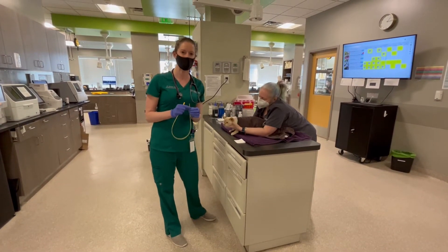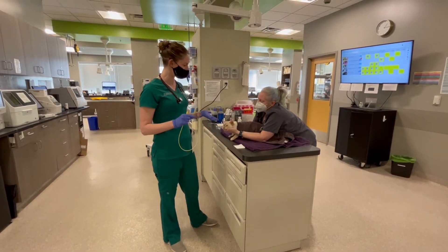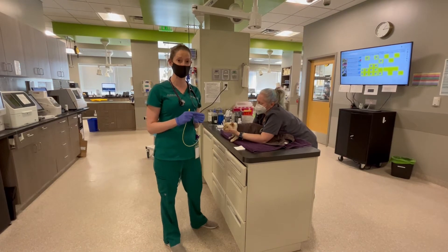Hi guys, I'm Dr. Sawyer. I'm here with you today with one of my patients. This is a very sweet kitty named Peaches.